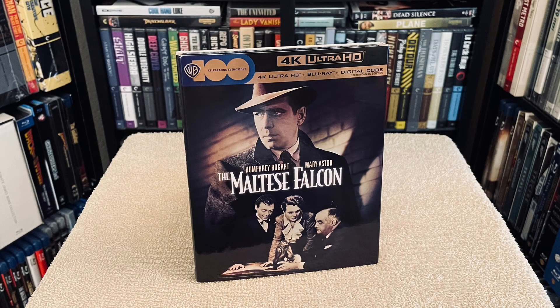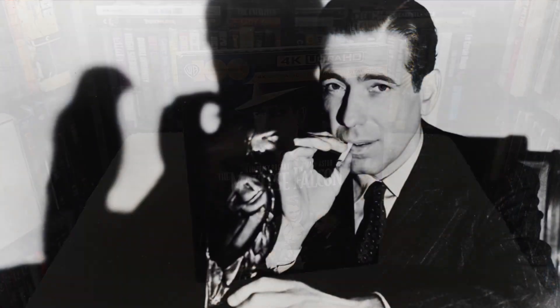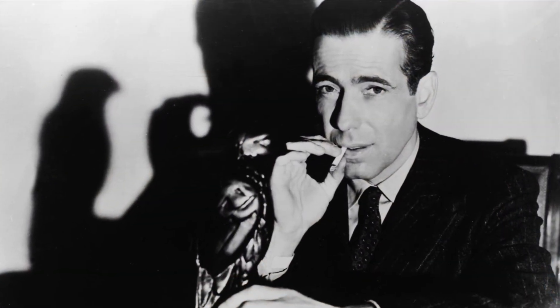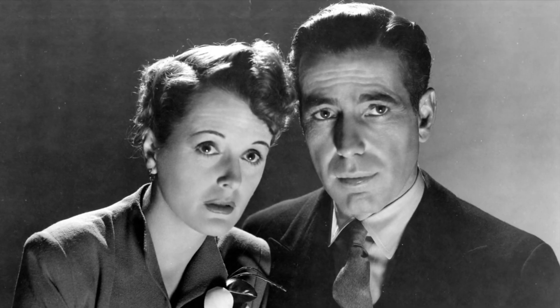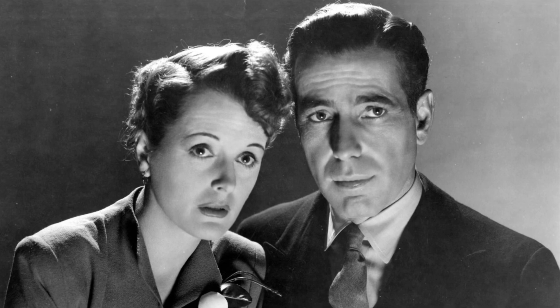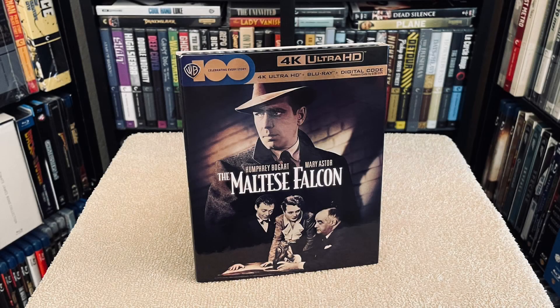For bonus content you get an audio commentary by Bogart biographer Eric Lacks, plus a host of other features on a Blu-ray disc which includes The Maltese Falcon: One Magnificent Bird, plus breakdowns of 1941's studio blooper reel, Becoming Attractions, Warner Night at the Movies, plus two classic cartoons, and much more. So another beautiful 4K release for this Bogart classic — definitely one to add to your collection.